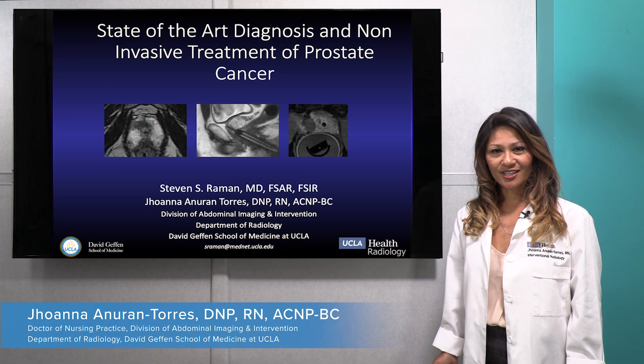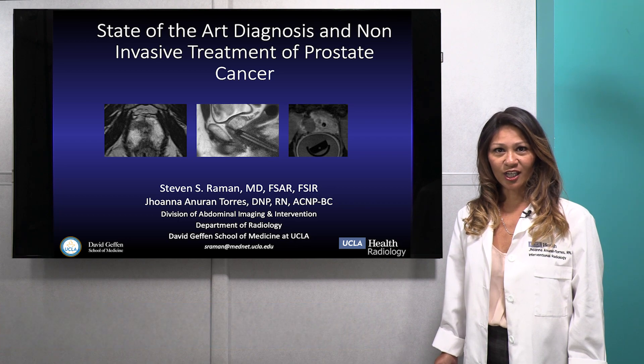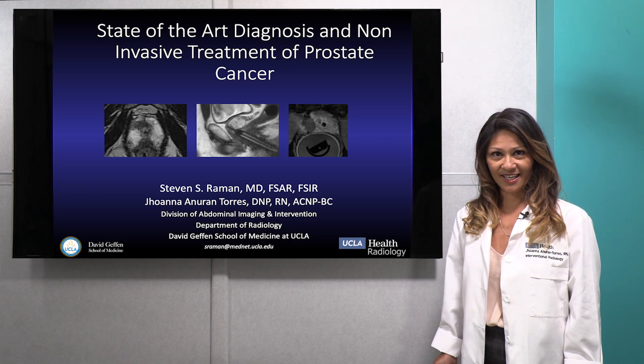Hello, my name is Joanna Anuran-Torres. I'm a UCLA interventional radiology nurse practitioner. I'm here today, along with Dr. Stephen Raymond, to discuss with you the state-of-the-art diagnosis and non-invasive treatment of prostate cancer.